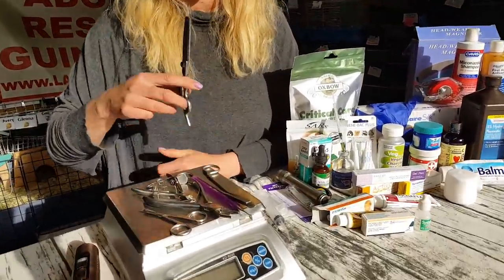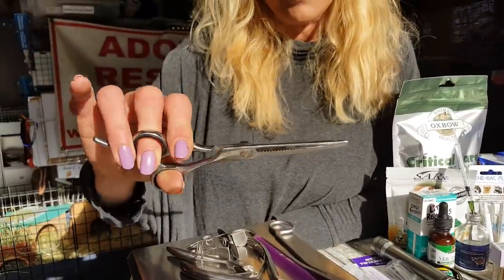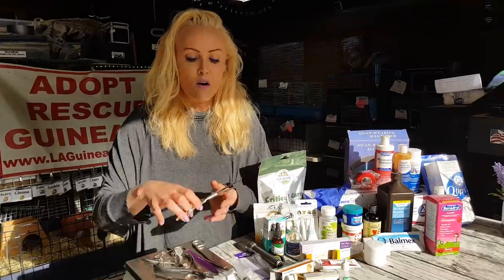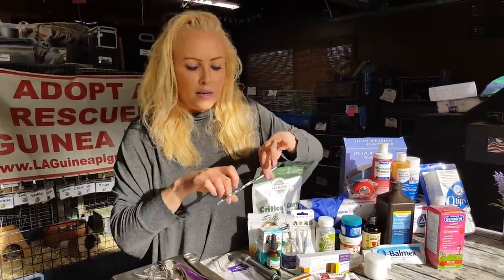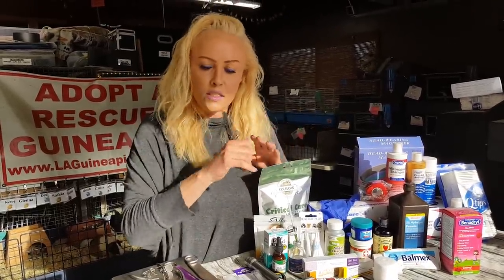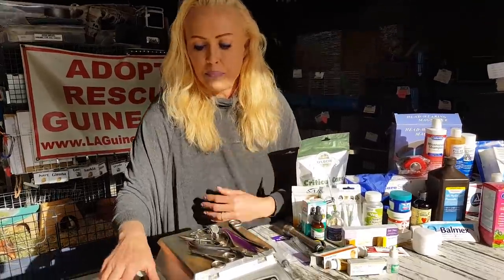This is a scissor — a hair thinner. I use these for long-haired guinea pigs, especially in the summer. If you have a guinea pig with really thick hair, this is awesome. You just cut into the hair and gently brush it out, and you'll see a whole bunch of hair come out — thinning it rather than taking length. These would be called thinning scissors on Amazon.